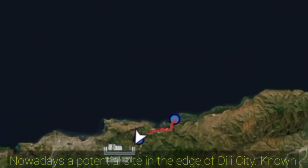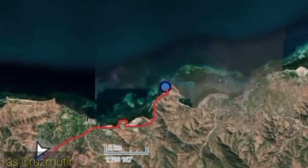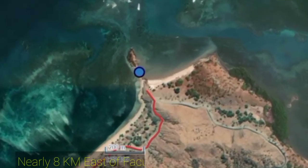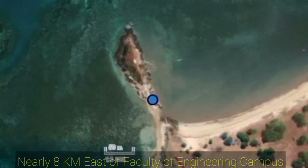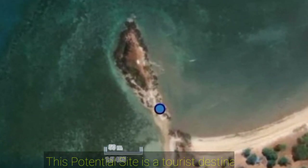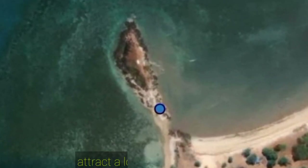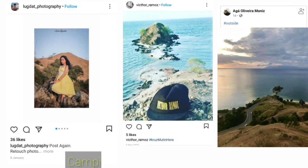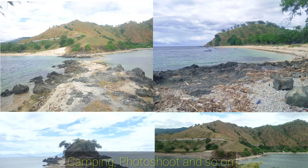Nowadays, a potential site at the edge of Dilley City, known as Krusemutan, in terms of science known as Tombalo. Nearly 8 kilometers east of a Faculty of Engineering campus, this potential site is a tourist destination that attracts a lot of people to visit. Many of them are those who love adventure, traveling, camping, photoshoot, and so on. Let's visit and discover it.